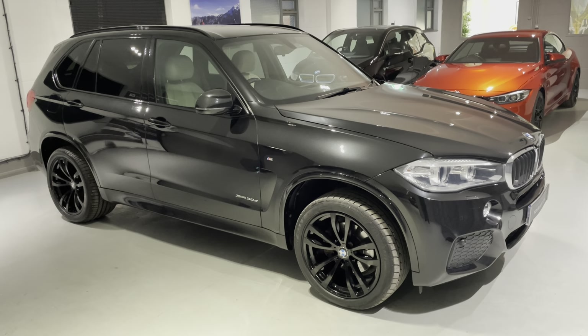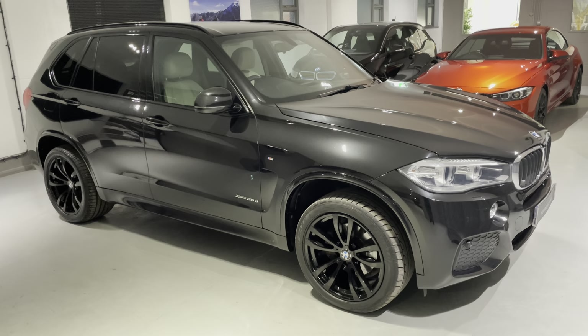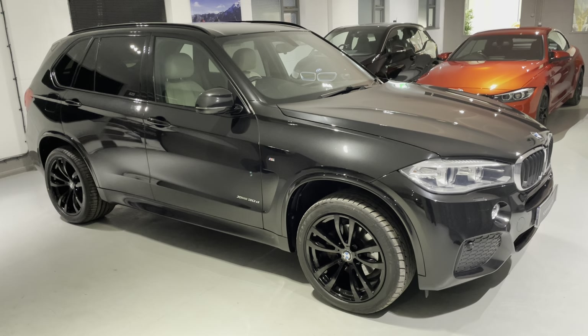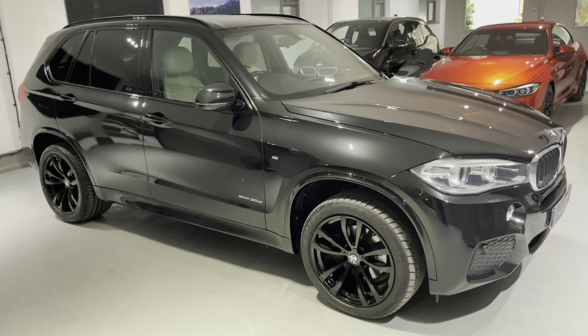Hello from Your Best Car in Buckinghamshire, and welcome to the walk-around video of this ULEZ compliant Euro 6 2014 BMW X5 3.0D M Sport Automatic.